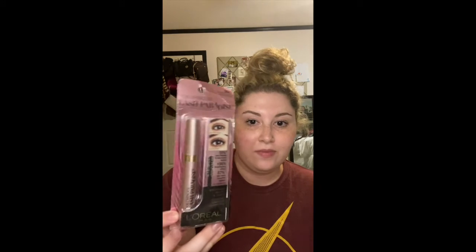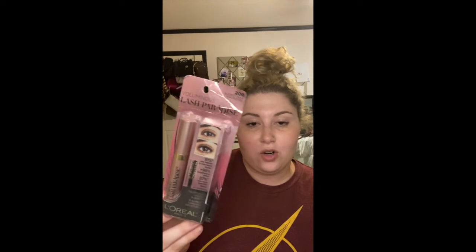I already opened the box off camera because I was a little too excited that I finally got my stuff, but I'll show you what came in the box. So the first thing I got was the Voluminous Lash Paradise by L'Oreal, in Blackest Black, and it's their waterproof one. I love my Better Than Sex Too Faced mascara, and I've heard this is a good dupe for it. So I figured I would buy it and see if it's a dupe or just similar and works just as well.